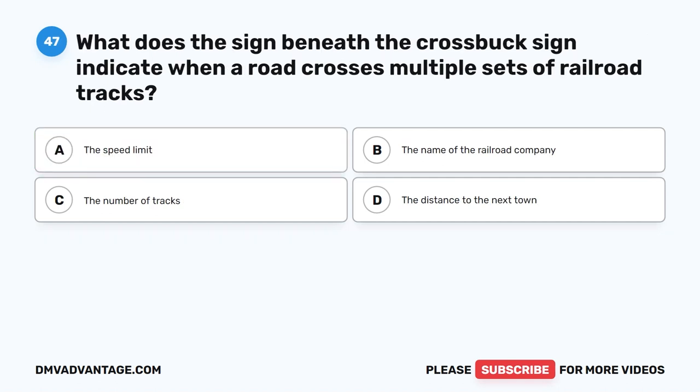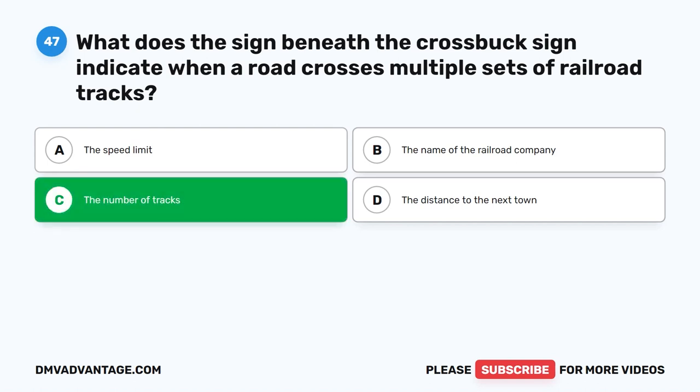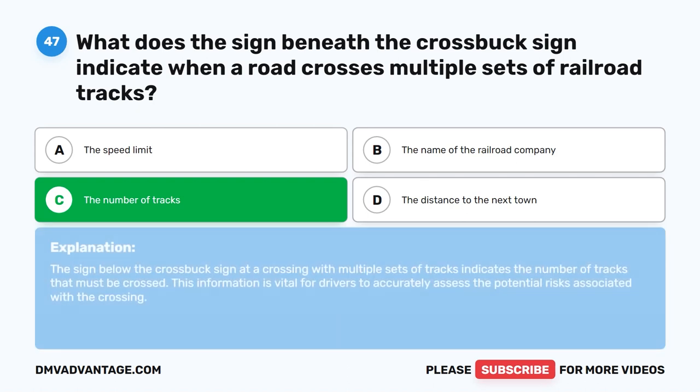Question forty-seven. What does the sign beneath the crossbuck sign indicate when a road crosses multiple sets of railroad tracks? The correct answer is C: The sign below the crossbuck sign at a crossing with multiple sets of tracks indicates the number of tracks that must be crossed. This information is vital for drivers to accurately assess the potential risks associated with the crossing.